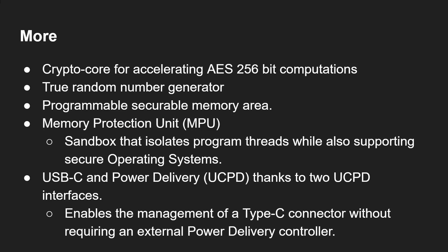Some other important things about the G series: there's a crypto core for accelerating AES 256-bit computations, a true random number generator, and a programmable secure memory area — all focused on security. There's also a memory protection unit, a sandbox that isolates program threads while supporting secure operating systems. And it has USB-C and power delivery capabilities thanks to the UCPD interfaces — two of them — enabling management of Type-C connectors without requiring an external power delivery controller.